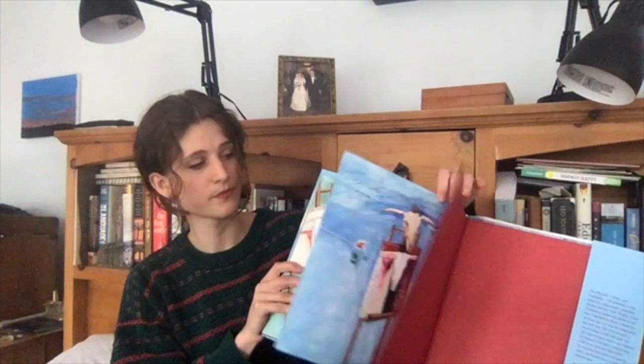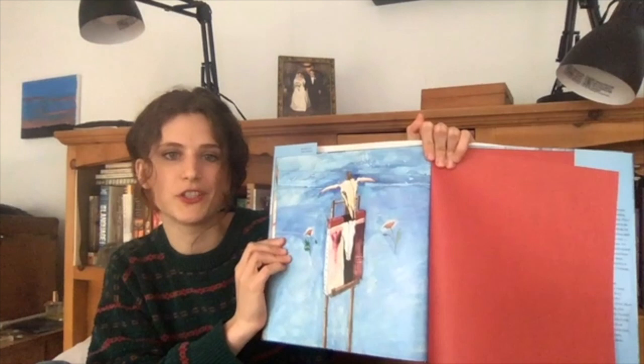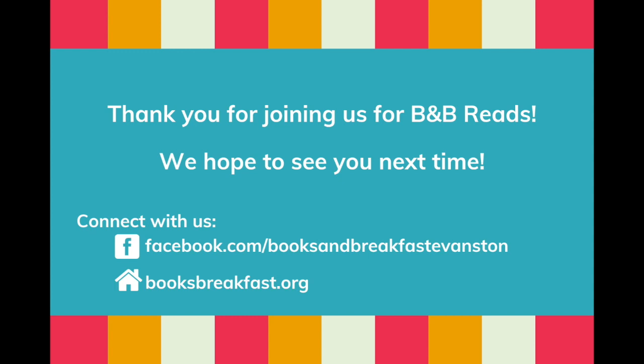And this is a sketch of one of Georgia's most famous paintings of a cow skull. I hope you enjoyed reading with me. Thank you for listening. Thank you for tuning in. I miss you all and I hope to see you soon. I love you. Bye!